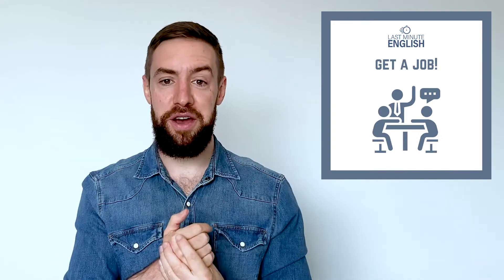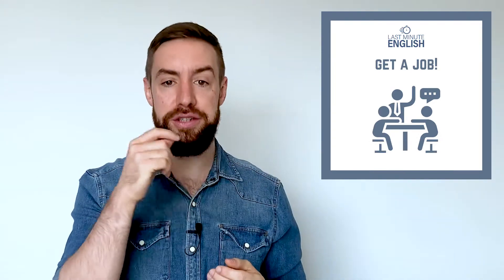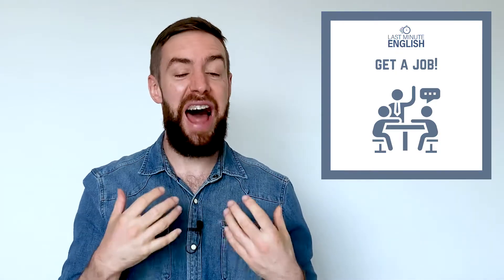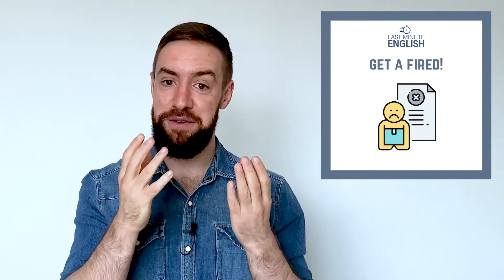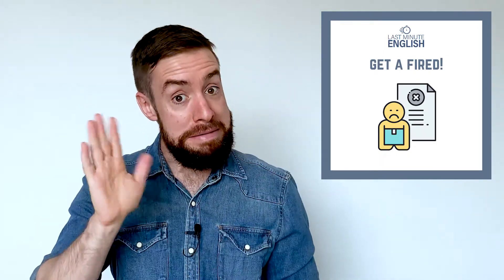The next two are about work. First, 'get a job' — that means when you don't have a job and then you do have one. You could say 'you should get a job' or 'I need to get a job.' And then if you don't do your job very well, you might 'get fired,' which means your boss says goodbye.